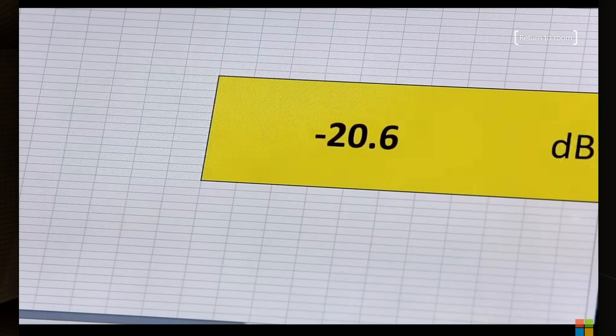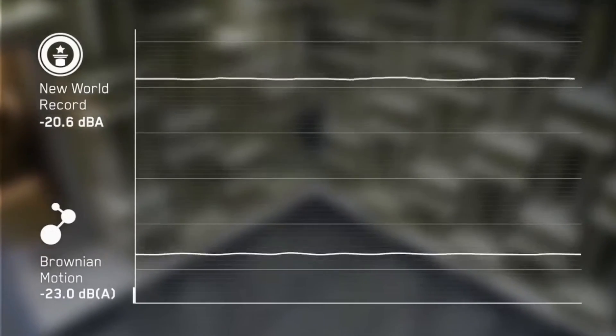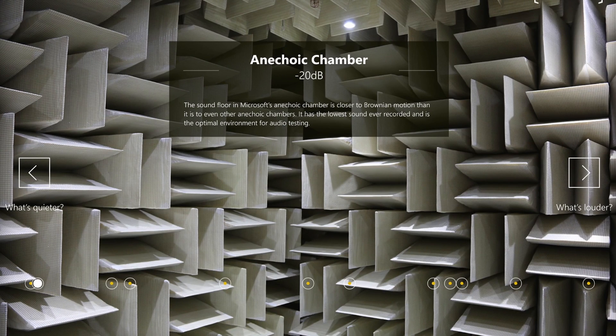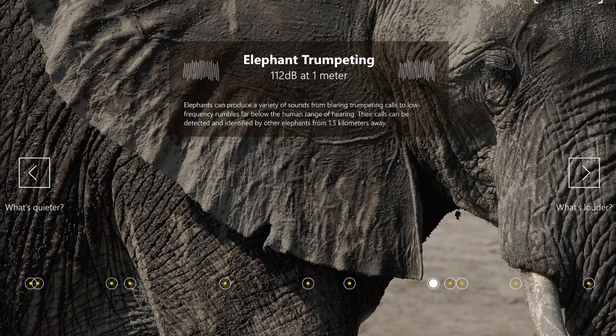It measured negative 20.6 dBA — that beats the world record. We're talking now, out here, probably about 60 decibels. The noise there in the construction site — this is the new Microsoft campus — the noise on site might float up to 90 to 100 decibels, maybe even over that.